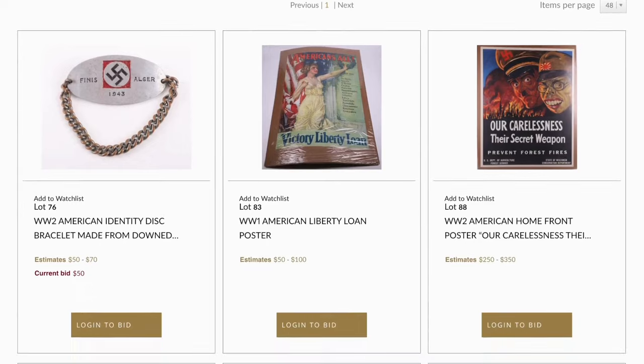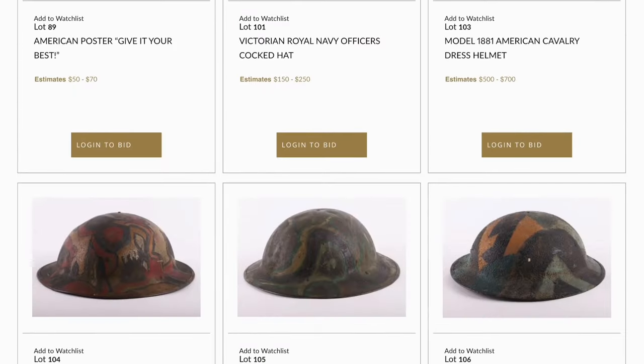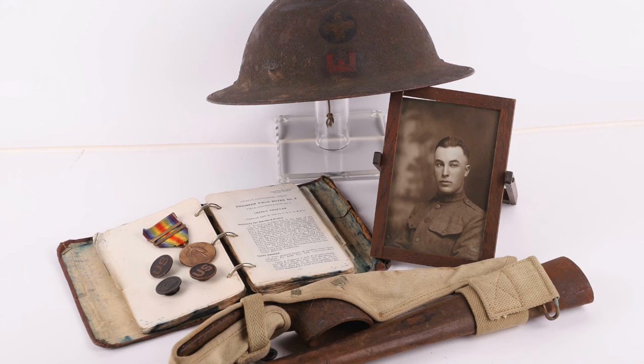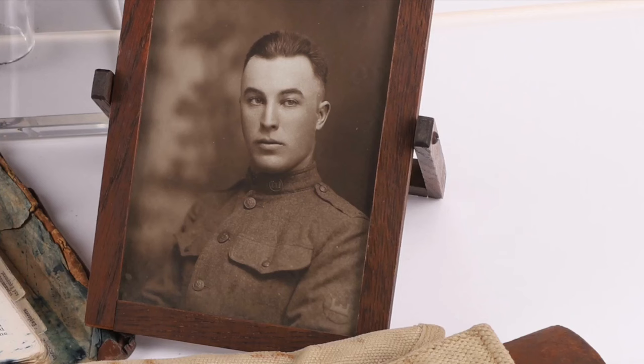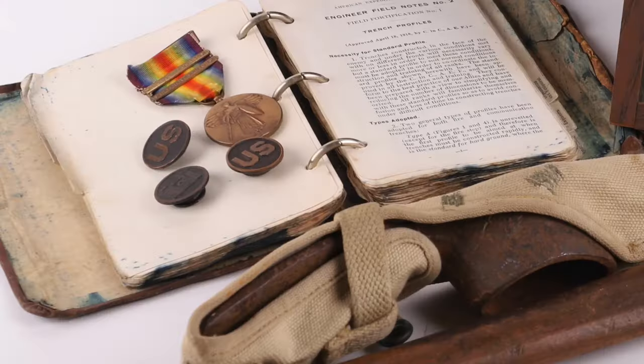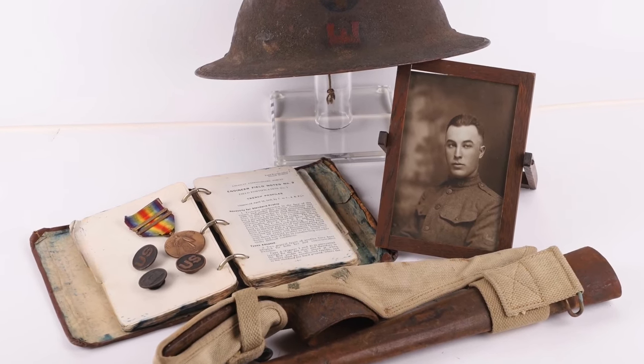Being an American auction, we have some good American pieces, including lot 107 — a really nice WWI American 33rd Infantry Division Engineer Steel Helmet grouping. With this grouping you get the original steel helmet, a photograph of the recipient, his Allied Victory Medal with bars, some collar badge insignia, plus his original pickaxe in the original canvas cover. A really nice grouping estimated at $400 to $600.